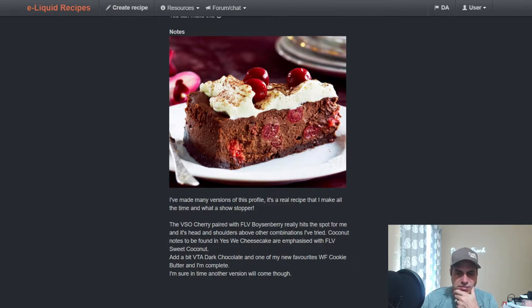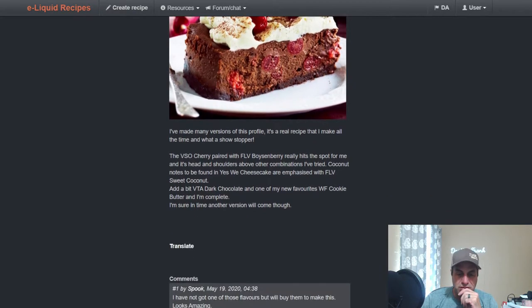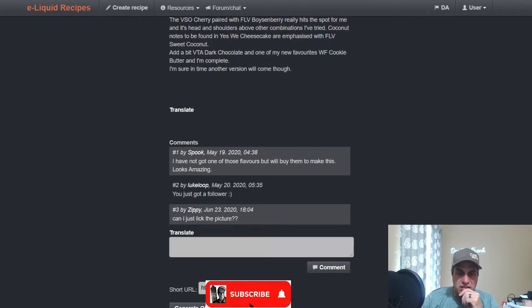He's made many versions but really likes this one. The VSO Cherry paired with the boysenberry really hits the spot for him. The coconut notes — some people find that an off note with Yes We Cheesecake, so he went ahead and pushed it harder. Good way of doing it. Luke liked it, Zippy liked it.